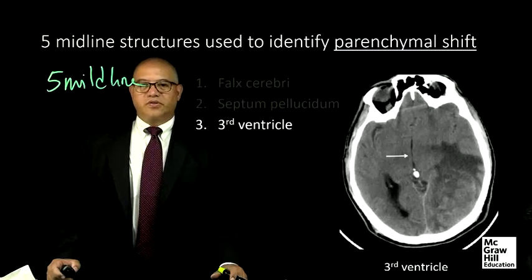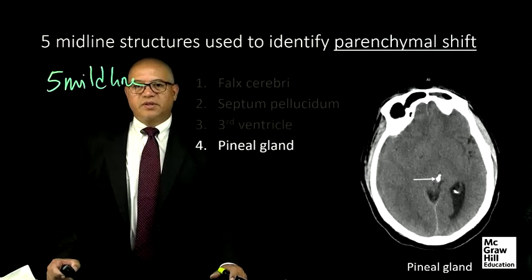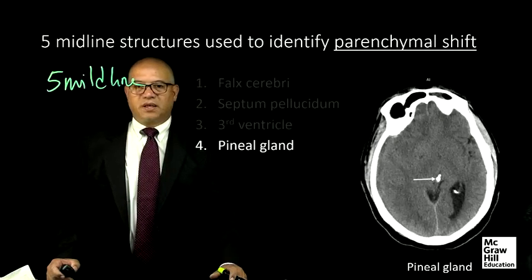Heading caudally, the third ventricle is a single midline structure that is typically seen in the same cut as the calcified pineal gland, which is the fourth midline structure used to identify parenchymal shift.